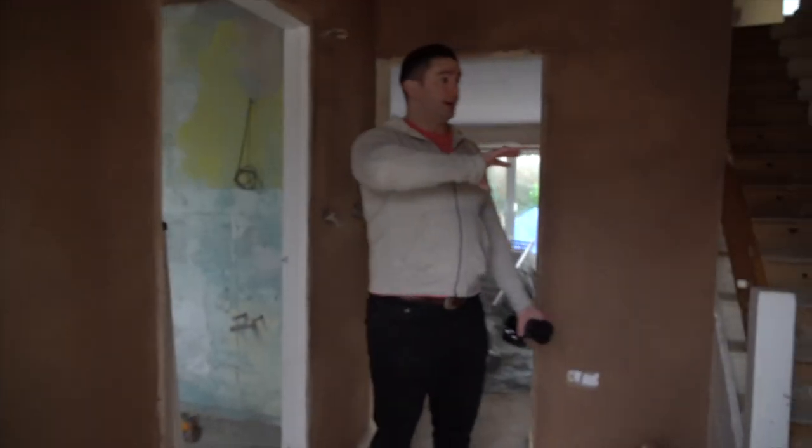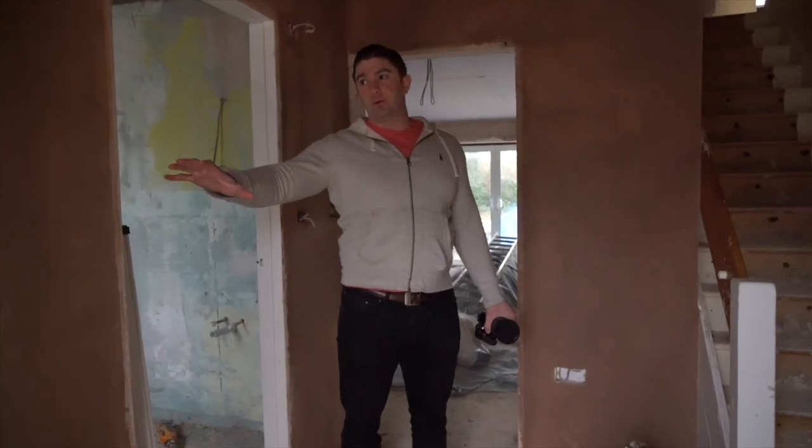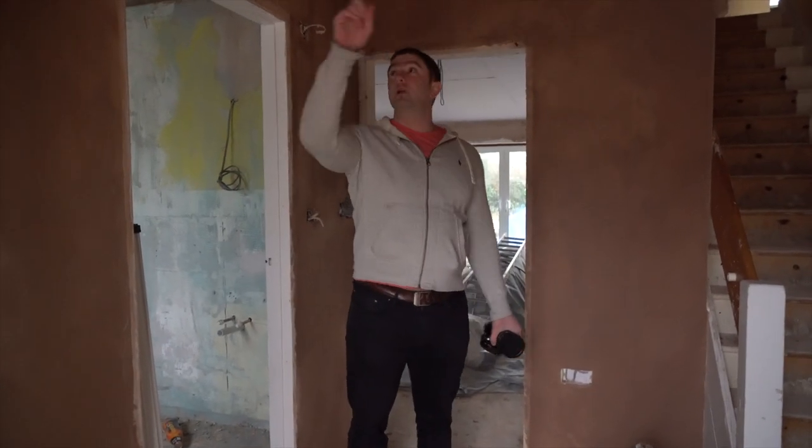Obviously they've removed a lot of that soil that was here last week. Plastering has happened this week, so we've got literally all of this plastered.